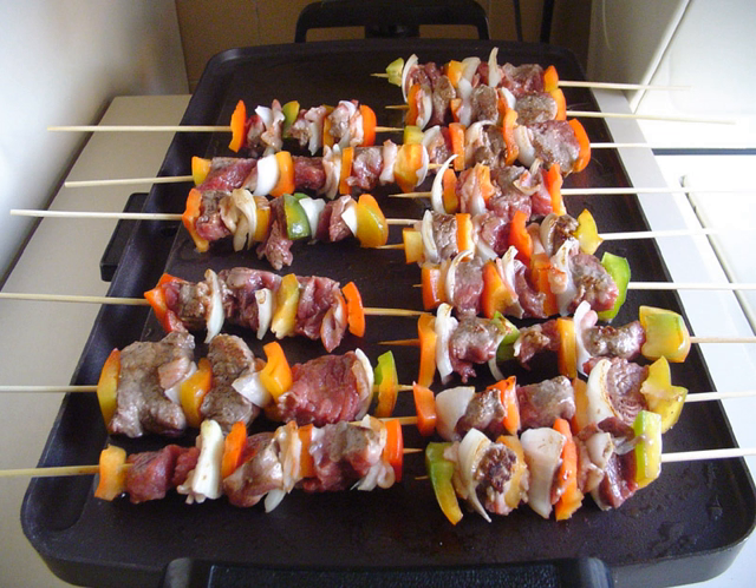Many regional cuisines feature a mixed grill, a meal consisting of a traditional assortment of grilled meats.